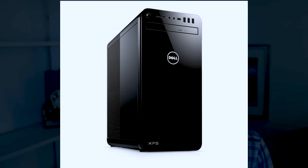Another option is the Dell XPS Tower. It has 32 gigs of RAM, an i7 processor, a GTX 1060 graphics processing unit by Nvidia, and a one-terabyte SATA 7200 RPM drive. This computer is well suited for motion graphics and video editing.